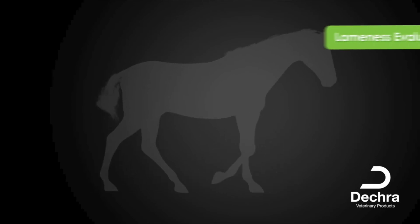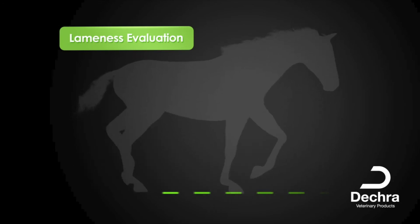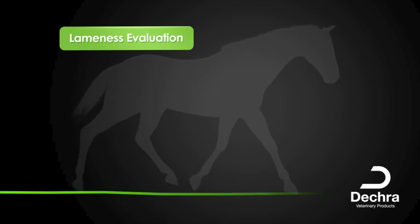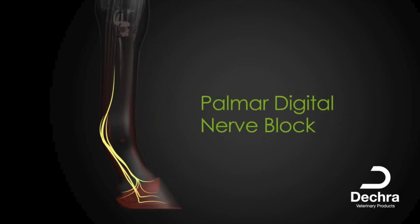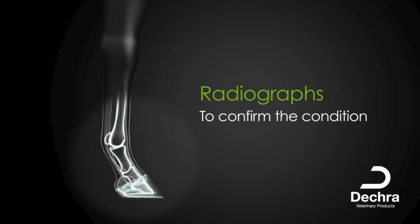If a horse is displaying signs indicative of navicular syndrome, the vet will first conduct a thorough lameness evaluation. This will typically begin with a thorough examination of both front feet, and an observation of the horse walking and trotting in straight lines, and while lunging on both hard and soft surfaces, to evaluate the severity of the condition. The next step will be to confirm the source of the pain by performing a palmar digital nerve block. If the pain is coming from the caudal third of the foot, the horse will usually show significant improvement while trotting in hand and on the lunge after the foot has been desensitized. Radiographs can then be taken to confirm the condition and determine a prognosis.